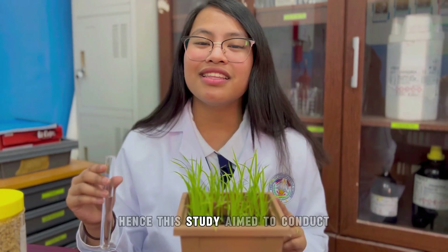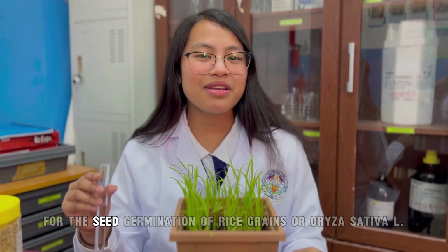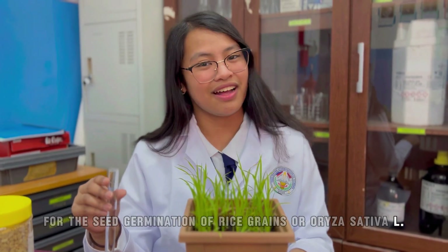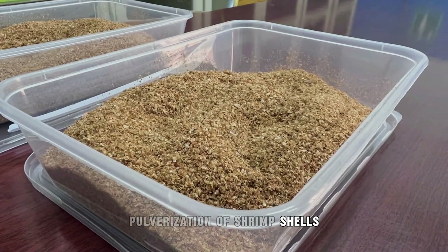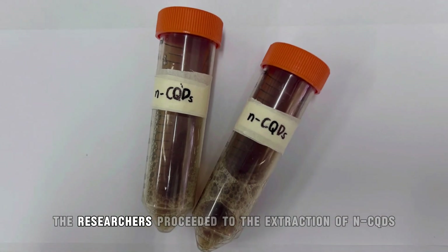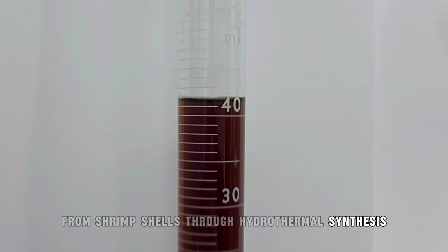Hence, this study aimed to conduct hydrothermal synthesis and characterization of nitrogen-doped carbon quantum dots from shrimp shells for the seed germination of rice grains, or Oryza sativa L. The research began with the pulverization of shrimp shells. Next, the researchers proceeded to the extraction of NCQDs from shrimp shells through hydrothermal synthesis.